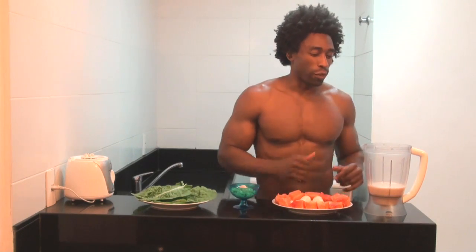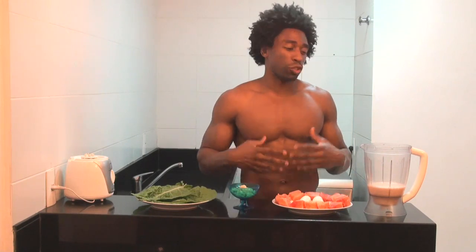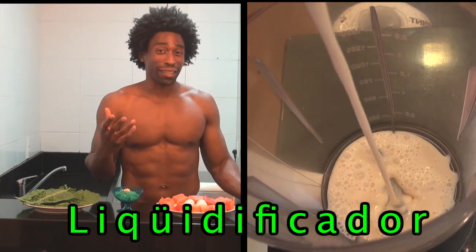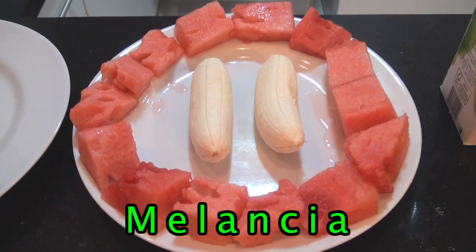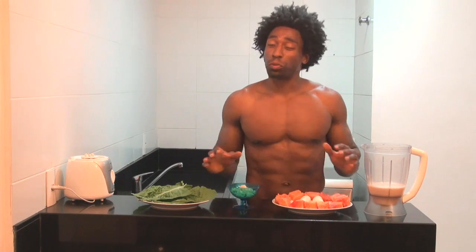We're going to get started with the first ingredient — lichija soja, which is soy milk, and it's great for our cardiovascular system. I've already pre-poured it into the liquidificador, which is a long name, but it means blender. Next ingredient, we're going to go with melancia — melancia is watermelon — and this Brazilian watermelon tastes pretty phenomenal.